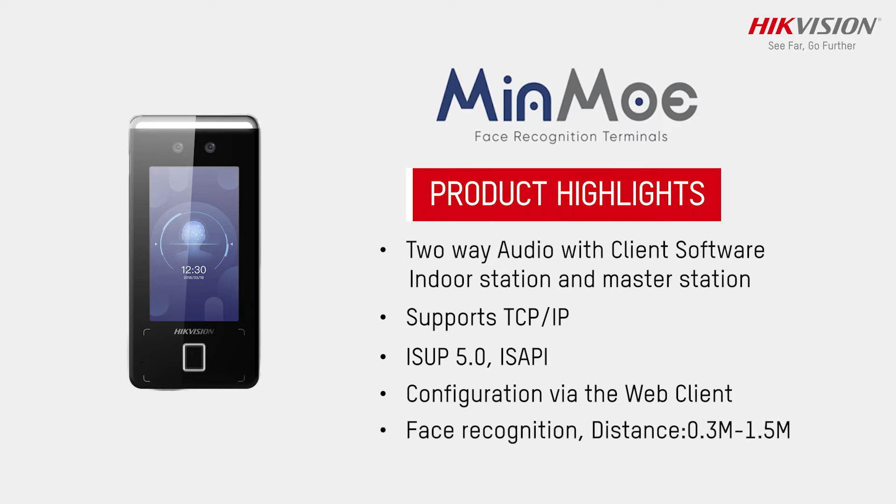The face recognition distance ranges from 0.3 to 1.5 meters, and the device supports multiple authentication modes.